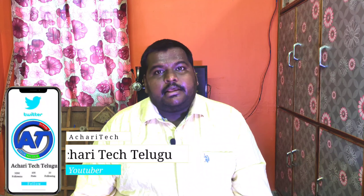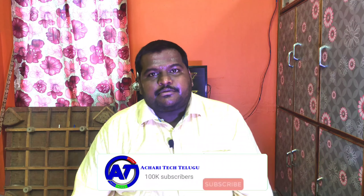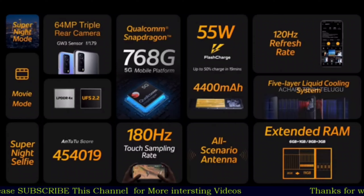A special feature is expandable RAM. So this comes in 6GB and 8GB, but with 3GB expandable RAM. For heavy tasks or heavy gaming, you can use 8GB or 6GB — it automatically converts internal storage into RAM so you can expand it, making games lag-free. This is a good feature. It also includes a super night mode, a movie mode, and a liquid cooling system with 5 layers.